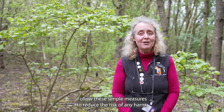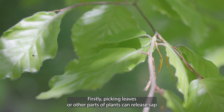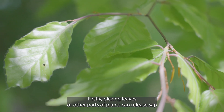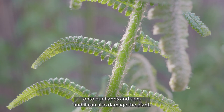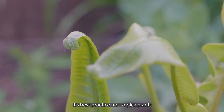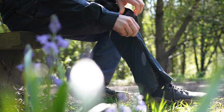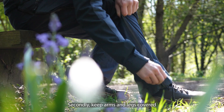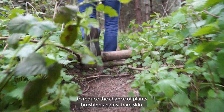Follow these simple measures to reduce the risk of any harm. Firstly, picking leaves or other parts of plants can release sap onto our hands and skin, and it can also damage the plant. It's best practice not to pick plants and to leave no trace on your woodland visit. Secondly, keep arms and legs covered to reduce the chance of plants brushing against bare skin.